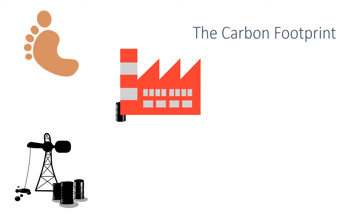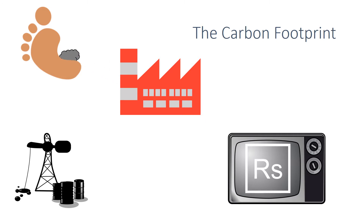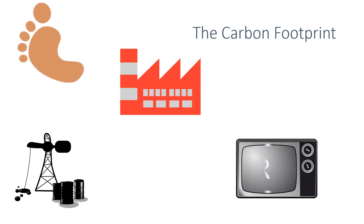A carbon footprint is the total amount of carbon dioxide and other greenhouse gases that are emitted over the full lifecycle of a product, a service or an event.